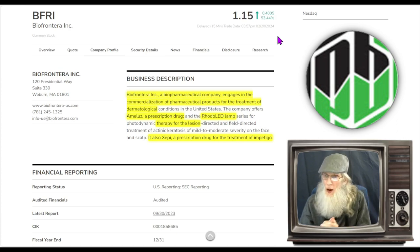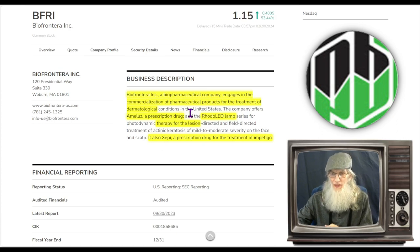So what is this company all about? They engage in the commercialization of pharmaceutical products for the treatment of the skin — everything from acne to skin lesions. They have two drugs: Amulose, which is for acne, and they're looking for additional indications — the more indications you have, the bigger the market. The other drug is Zeppi, a prescription drug for the treatment of impetigo, which is a lesion caused by bacteria.